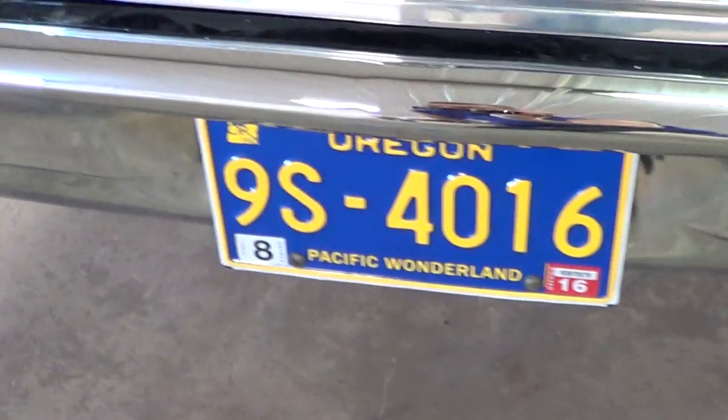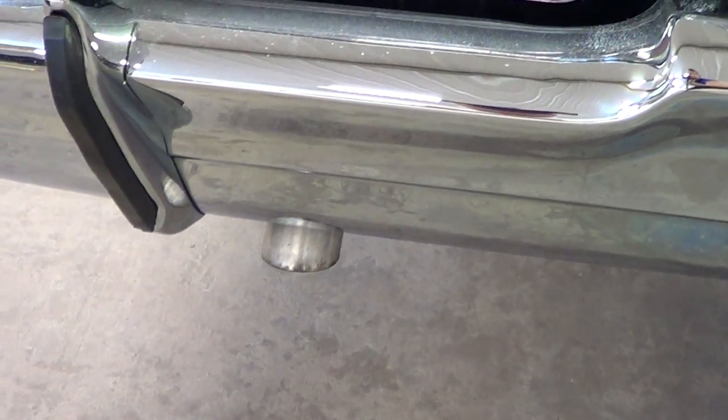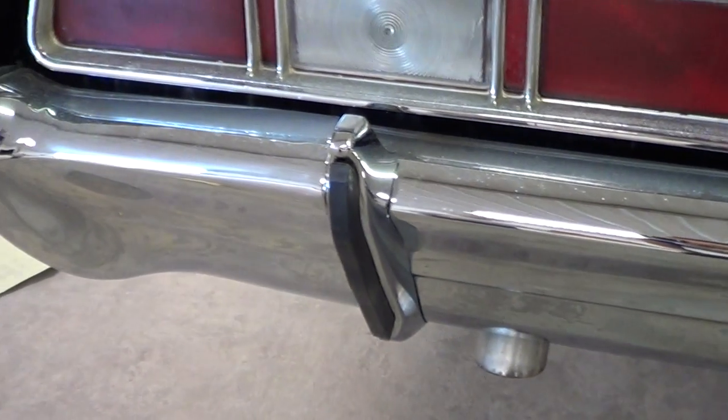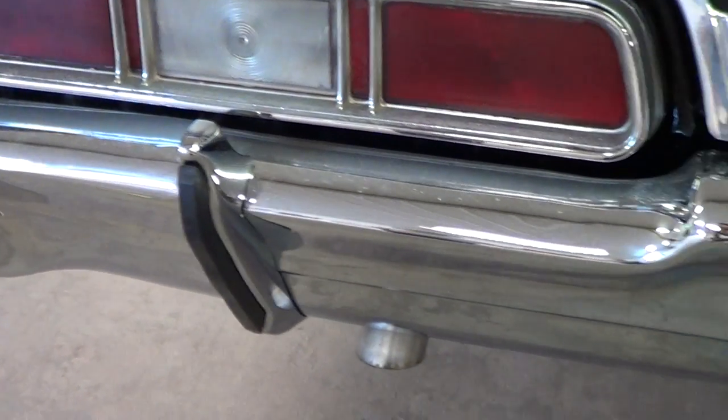Now you're going to notice this car does not have the chrome tips on it. This is done like the big block car — it has an aluminized exhaust, done like the 502 big block car on the show. So when you do a small block, I replicate that and put the chrome tips on, which saves people a lot of money.